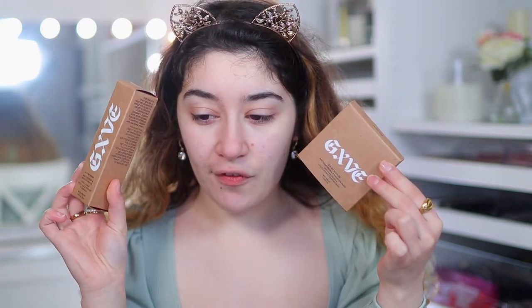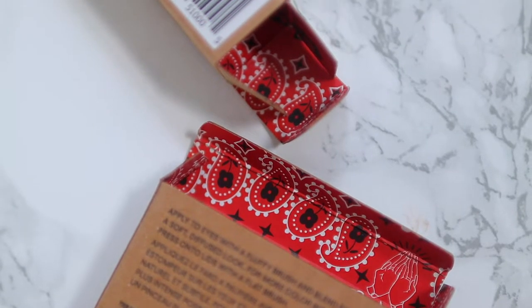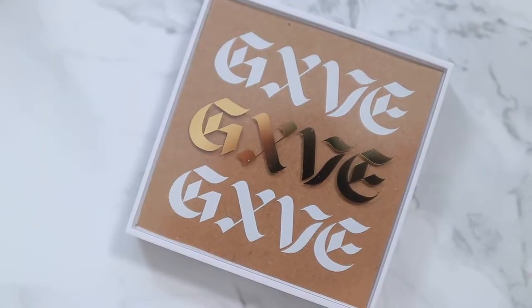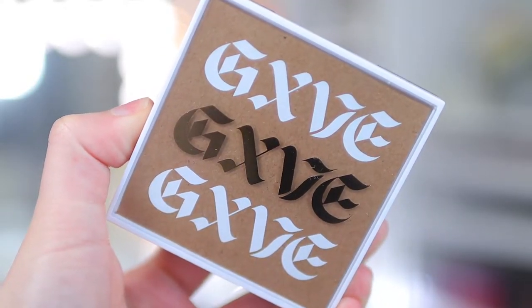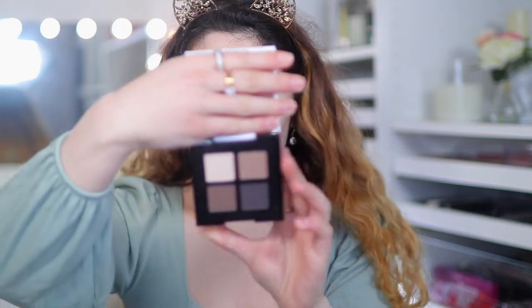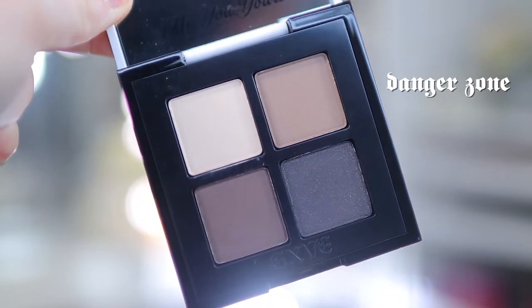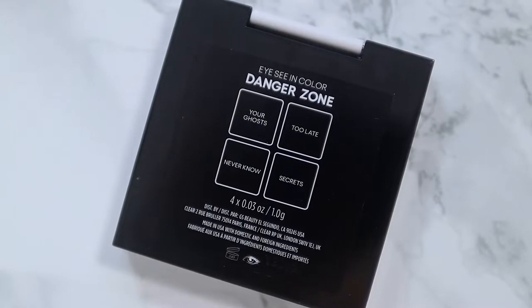The packaging on everything is just so Gwen to me — mainly the font. I love that as a clean brand, the box is kind of like a recycling cardboard box as well. It's black and white and gold, which are Gwen's signature colours, and I love the foiled font. This palette is called Danger Zone, which is actually one of her songs. I really wanted to go for something different rather than always getting warm tones, since Gwen does always rock a cut crease or smoky eye.